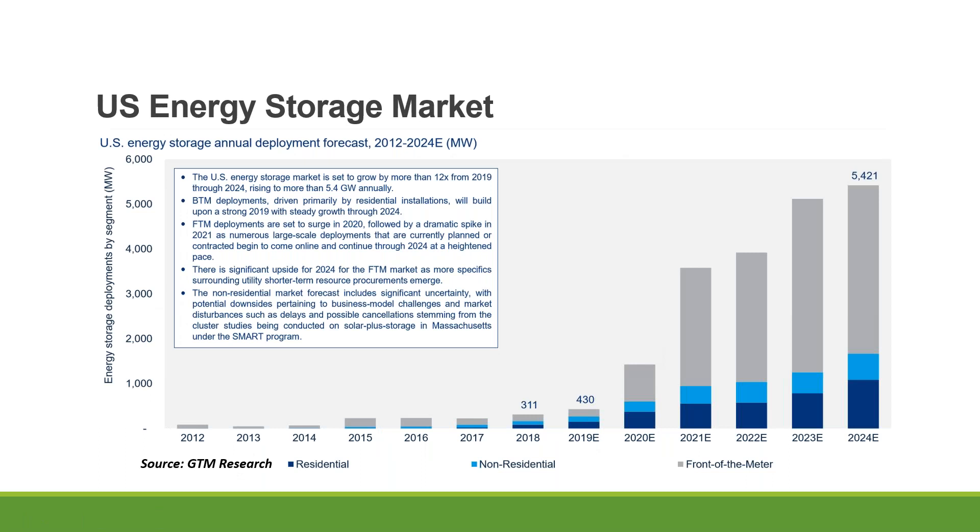Here's the US market projection by GTM Research. You can see it's going to still be dominated mainly by utilities, as utility companies see the value of energy storage deployment for their grid resilience and are now procuring and investing a lot in PV plus storage. But looking at the residential and non-residential segments, you also see nice growth — and I think this is the area that a lot of folks participating in this webinar will specialize in. It is a very nice growth for all segments.